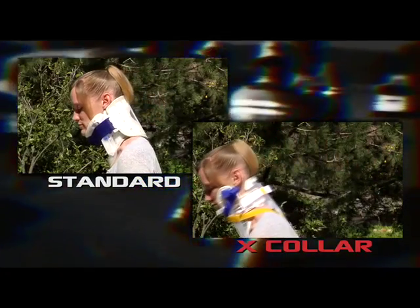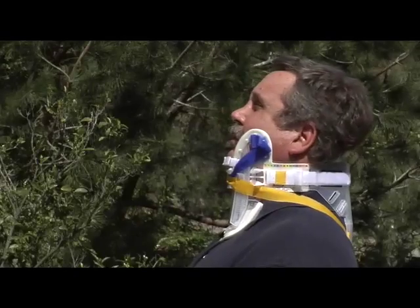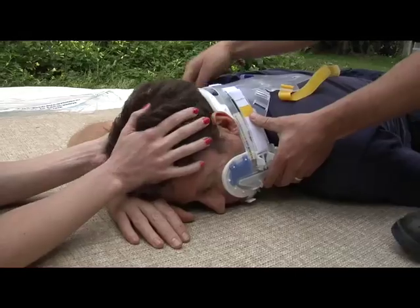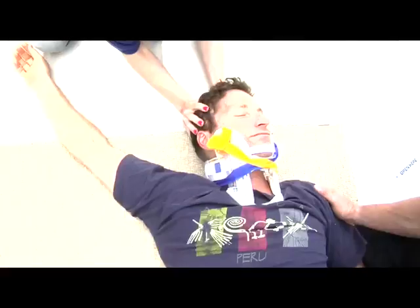The X-Collar is the only device in the world that allows rescuers the ability to immobilize a patient, isolating the cervical spine by splinting the patient's head to their torso and keeping them in proper position, dramatically reducing the chances of additional trauma or, in some cases, paralysis.